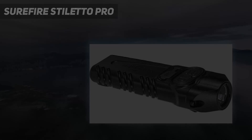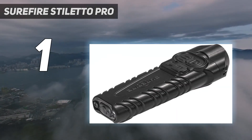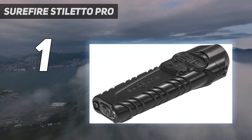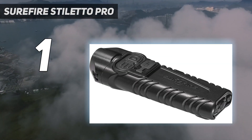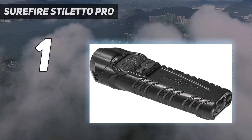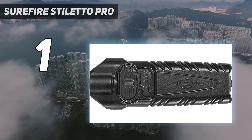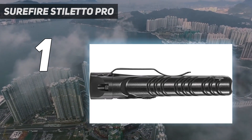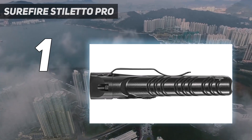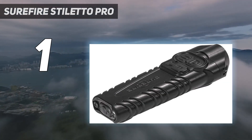And number 1: the Surefire Stiletto Pro. It doesn't matter if you carry the Stiletto Pro in your pocket for EDC or in your pack on a hunt — it's a dependable and bright light that's ideal for just about any situation. That's why it's my pick for the best flashlight overall. The Surefire Stiletto Pro checks all the boxes for me: it's easy to carry in a pocket, it's bright, it has a versatile beam, and it's rechargeable — all extremely well.